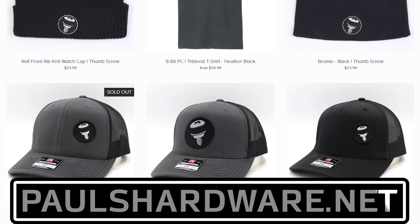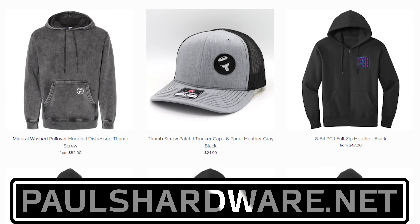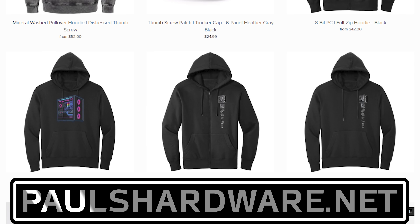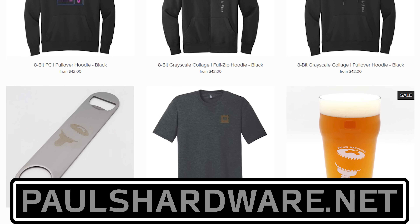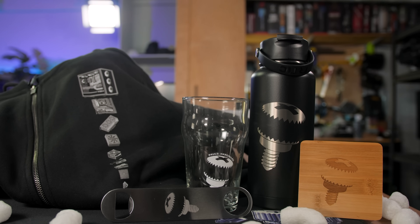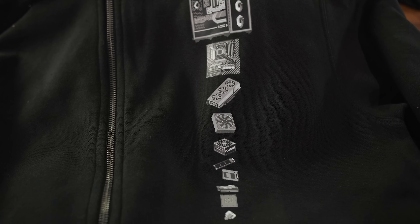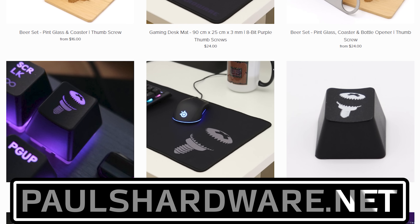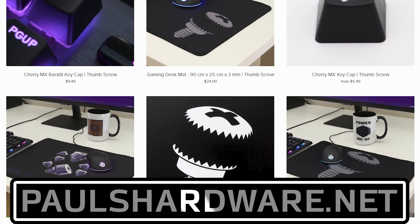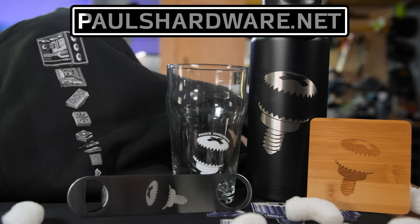Today's video is brought to you by the Paul's Hardware store on paulshardware.net, the only official source for Paul's Hardware merchandise. Tantalizing t-shirts, brilliant beer sets, high-quality hoodies, and more, all featuring the classic thumbscrew for tasteful and refined viewers, or the 8-bit thumbscrew for tasteful and refined viewers who hate curves. New designs are added sporadically and at random, so head over to paulshardware.net and get some of that sweet merch right now — or after you watch the video.